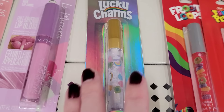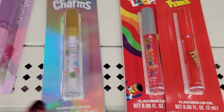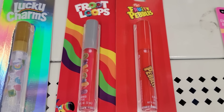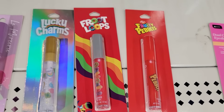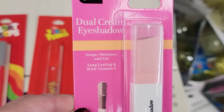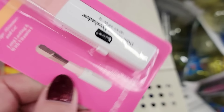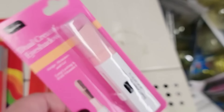I also found these Flavored Lip Oils, which are 0.06 oz — I found the Lucky Charms, Froot Loops, and Fruity Pebbles. They also have this 0.07 oz Dual Cream Eyeshadow by Be Pure. You swipe, shimmer, and go. Long-lasting with Vitamin E.